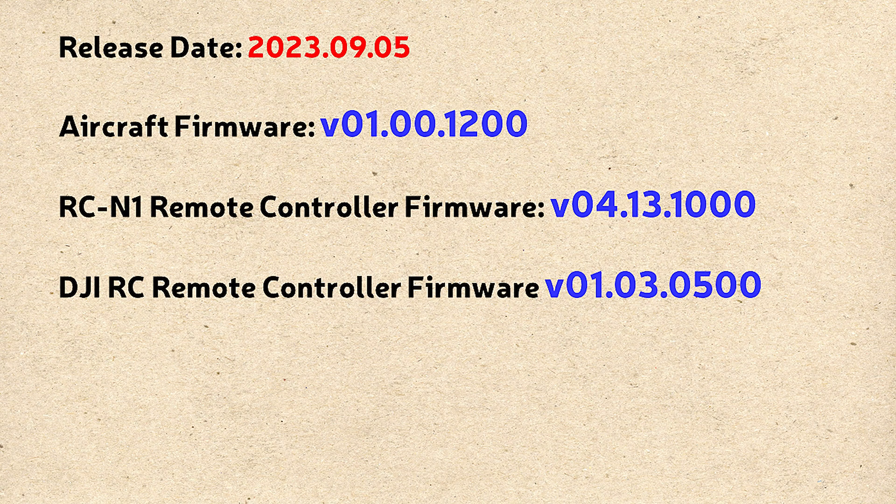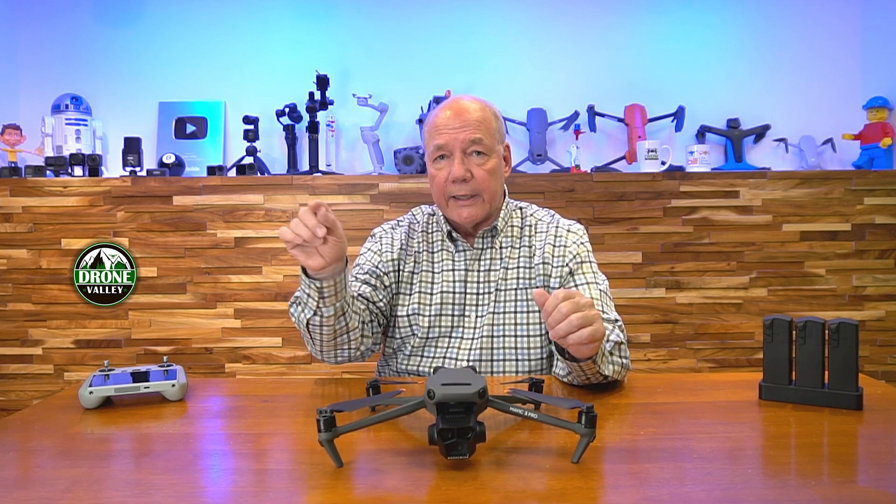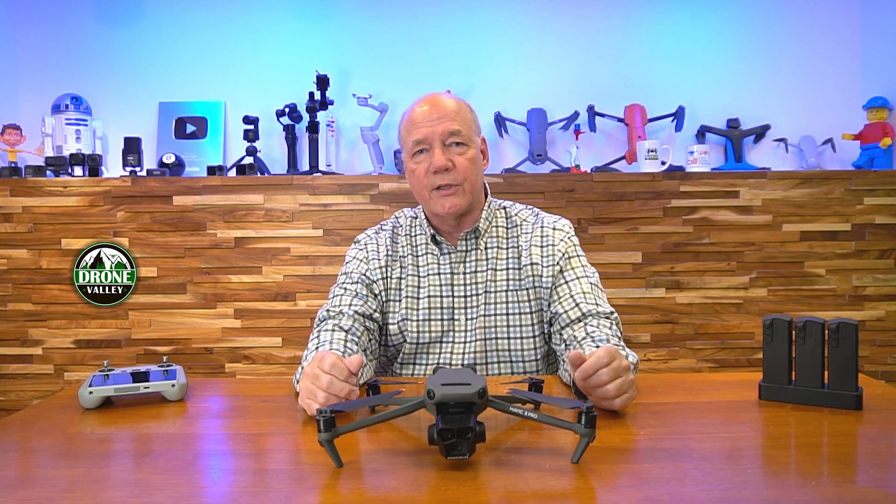If you're using the DJI RC Pro remote controller, that firmware updates to V03.02.0500. And the DJI Fly app will also update to V1.11.4. If you go to the DJI page for the Mavic 3 Pro, just hit the downloads link at the top and read through the release notes — it'll tell you exactly what you're going to get, and those version numbers are in there as well.